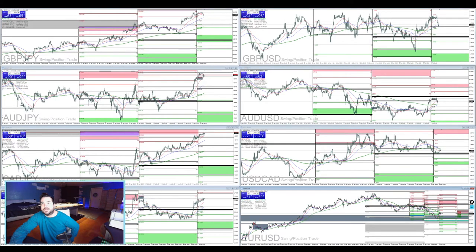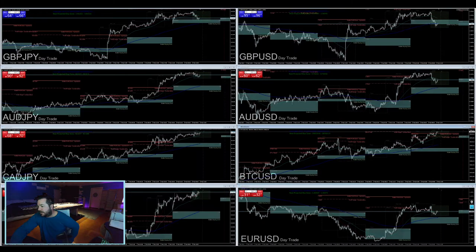Today is Monday the 8th of February at 4:32 AM. I'm going to keep this on a time lapse and it looks like we're probably going to see some action this New York session.